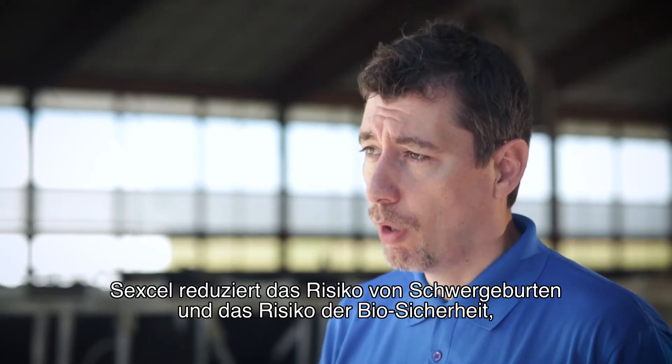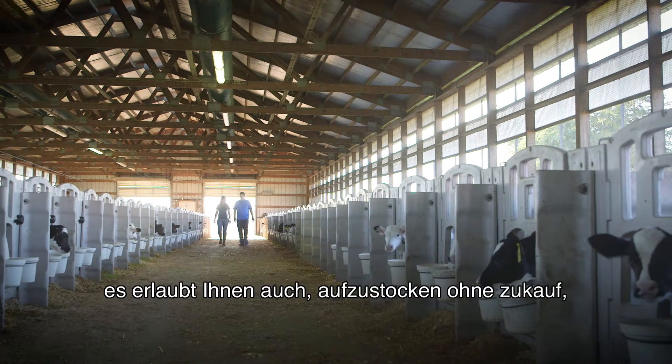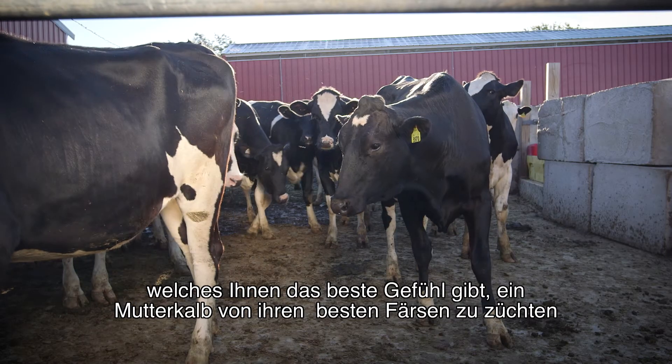Sex Cell reduces the risk of calving problems and the risk of biosecurity. It also allows you to grow from within, which is the best feeling — having a female calf from your best heifer.